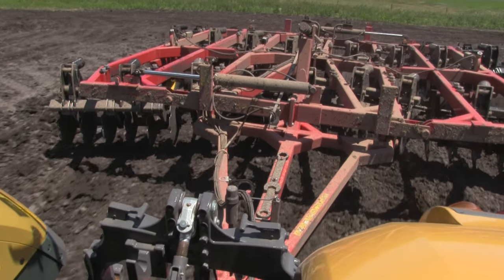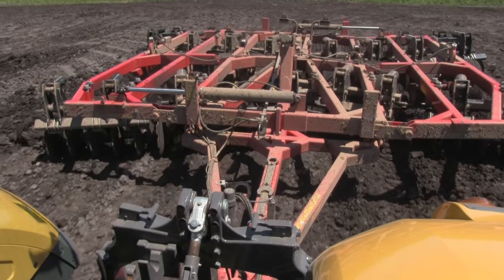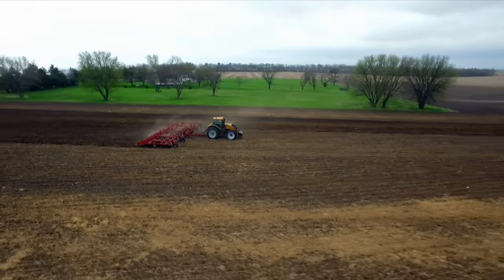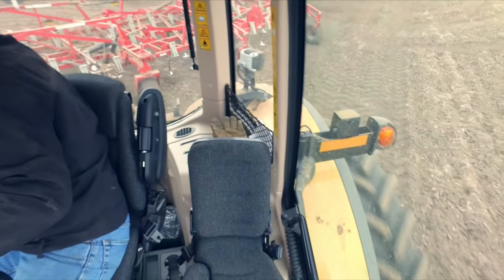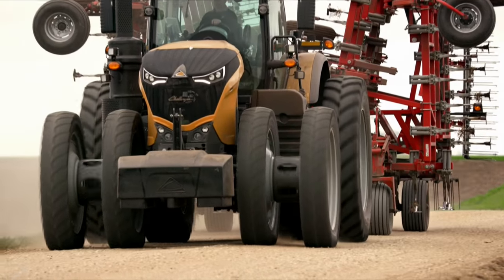Additionally, the 1000 series incorporates the latest suite from Fuse Technologies. This will help producers with optimized uptime, improved farm efficiency, and increased profits and yields within their operation. The Challenger 1000 series offers a single solution for today's high horsepower needs — from planting to heavy tillage, row crop work to harvesting, and on-road hauling up to 31 miles an hour.